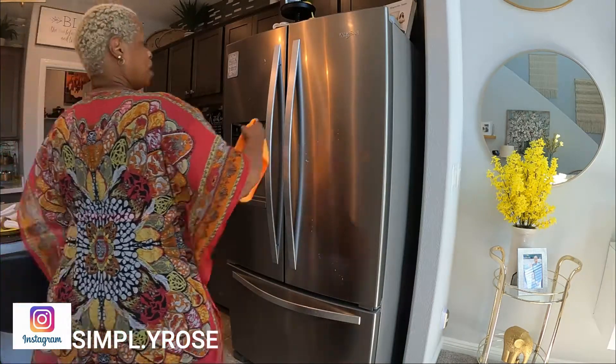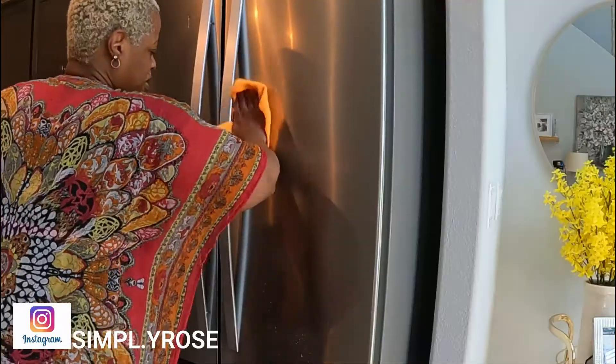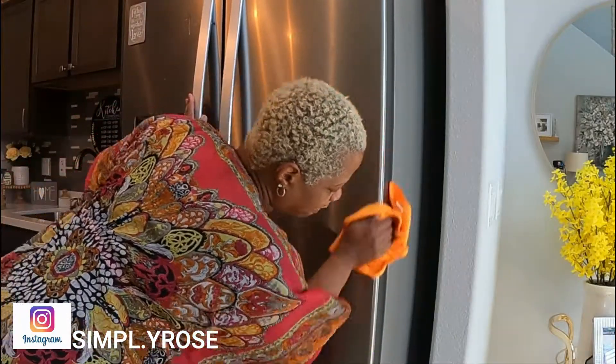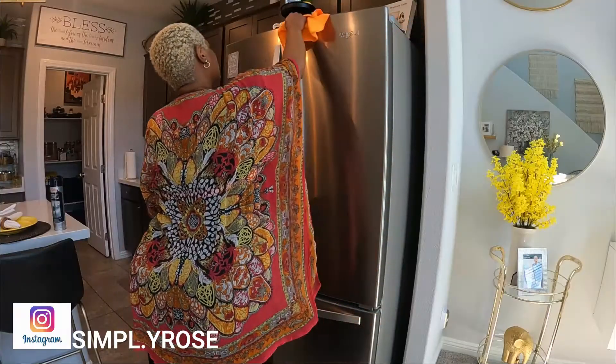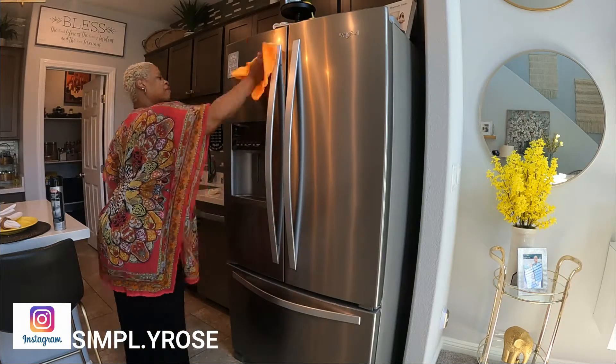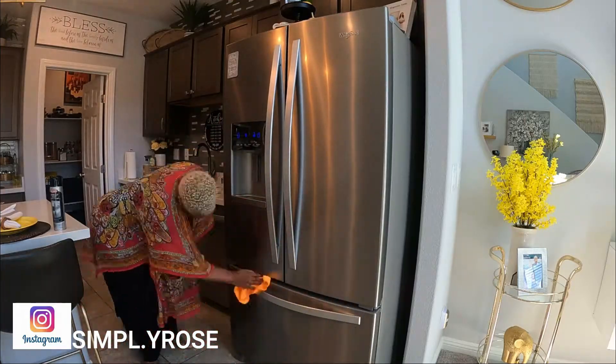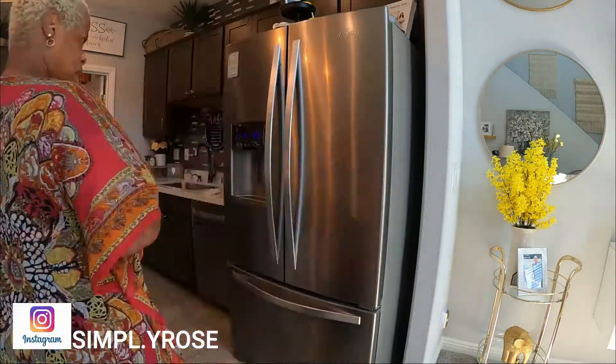Alright fam, I am spraying and wiping off the refrigerator. I am still using the Wayman Stainless Steel Cleaner — I haven't found one that I liked better. It does a really good job, it doesn't leave any streaks. If you use the microfiber cloth, I'm not sure about the paper towel, but so far so good on that.